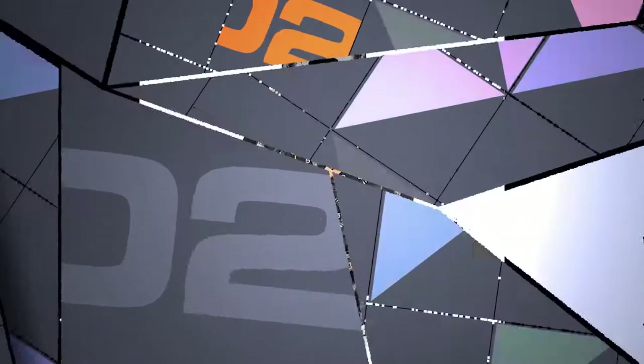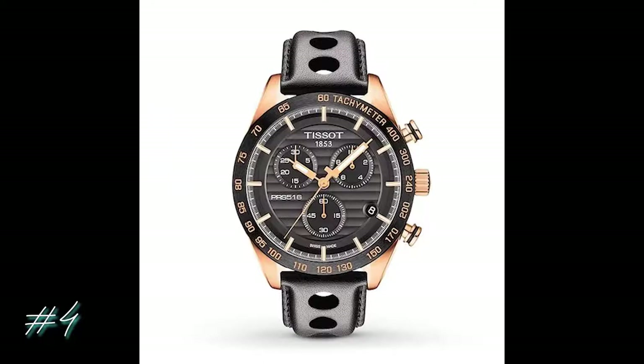For my last pick, I chose the PRS 516 Chronograph Watch by Jared Tissot. It's rocking stainless steel and a sapphire crystal dial along with the coolest wristband. This is a great upscale piece that you can actually wear daily. It draws attention without overshadowing the rest of your impeccable outfit. $695.